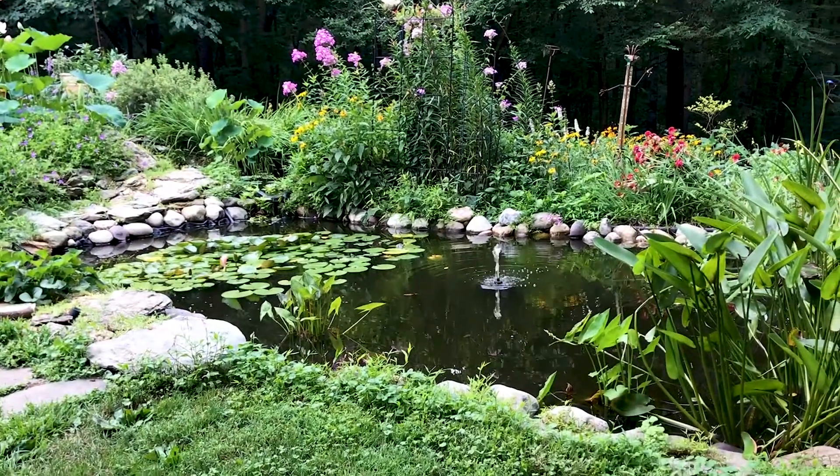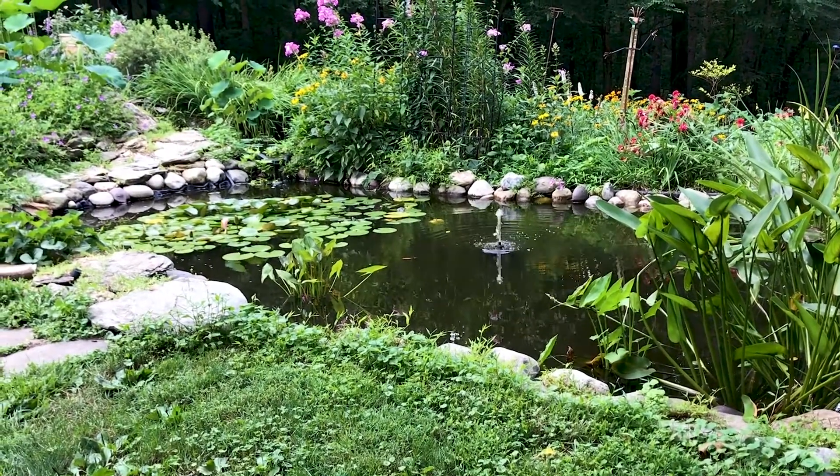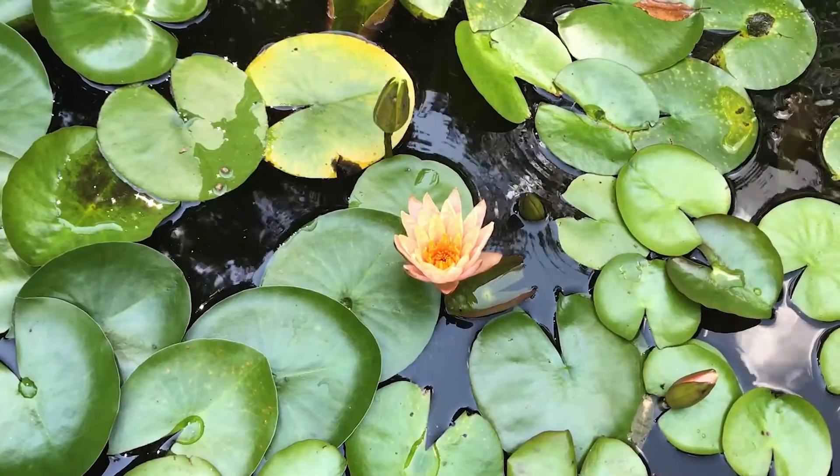I'm Brenda Cadera. I'm a contemporary realist painter and I work in oil, watercolor, and acrylic. My inspiration for this painting is my lily pond. We have several lily ponds and over the years we've built several more. I have lily ponds inside the house and outside the house.